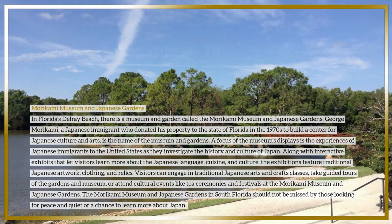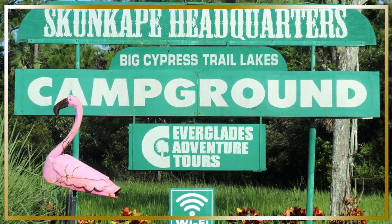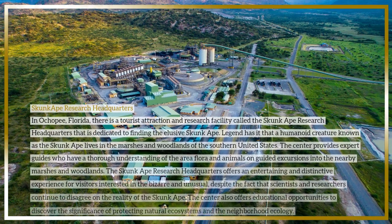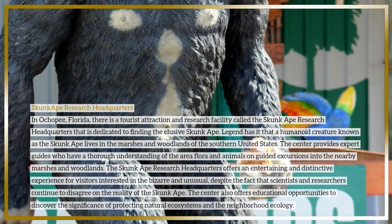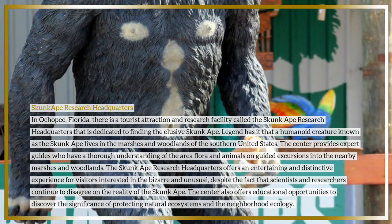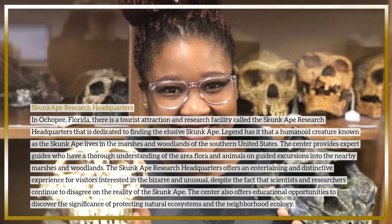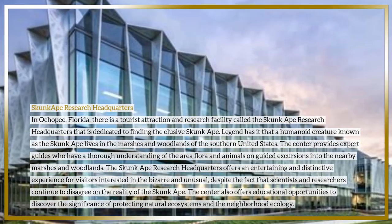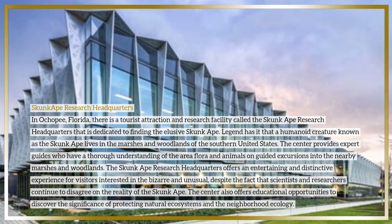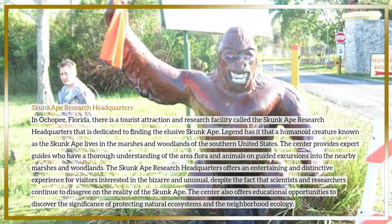The Skunk Ape Research Headquarters in Ochopee, Florida is a tourist attraction and research facility dedicated to finding the elusive skunk ape. Legend has it that a humanoid creature known as the skunk ape lives in the marshes and woodlands of the southern United States. The center provides expert guides on guided excursions into the nearby marshes and woodlands who have thorough knowledge of the area's flora and animals.